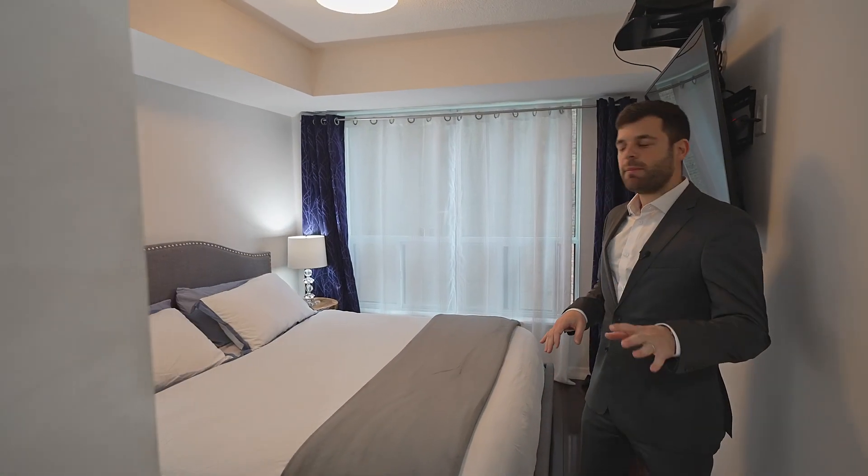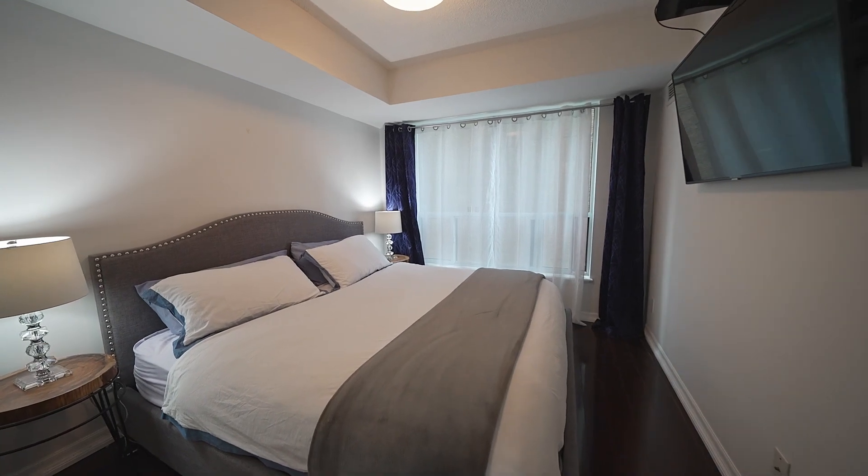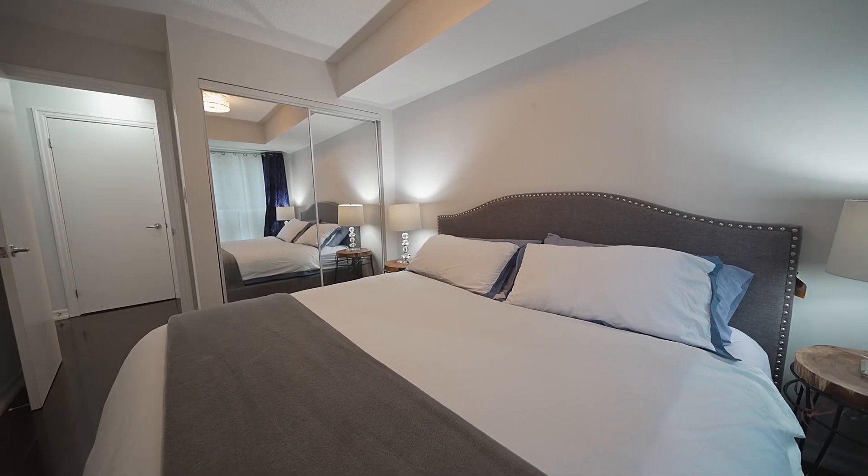Right by the bathroom is the master bedroom. As you can see, it's big enough to fit a king-size bed. Thank you for joining us on this tour and we're looking forward to seeing you on the next one.